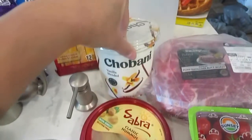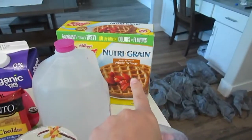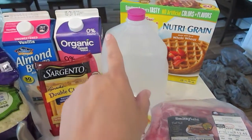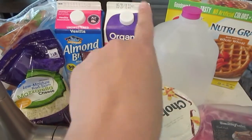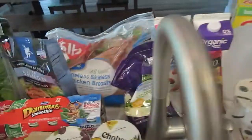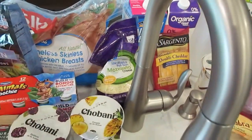A pork roast for pork carnitas we're going to have tonight. Vanilla Greek yogurt, waffles for the kiddos, distilled water for the coffee pot, stick cheese, milk, regular milk, almond milk for the kids, and cheese for the pizzas.